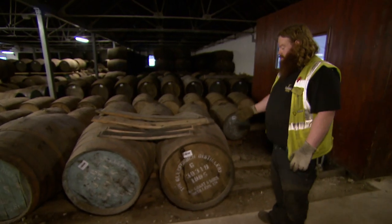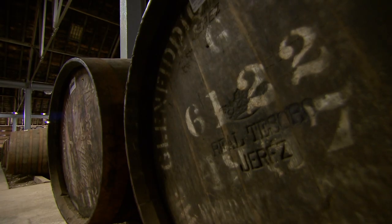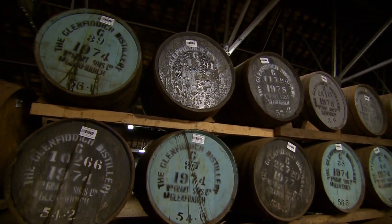Here we've got a range of casks: a glowing finish from 1995, one from 1975, and right beside it the oldest cask in the warehouse — a 1957. The whisky in the cask will mature; it actually soaks into the wood and comes back out again. Each year, 2% is lost to evaporation.